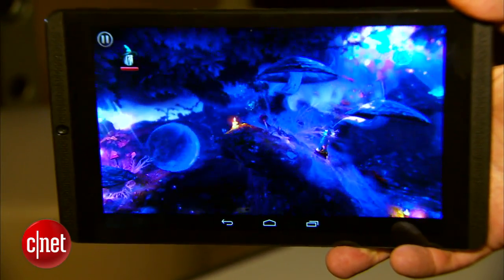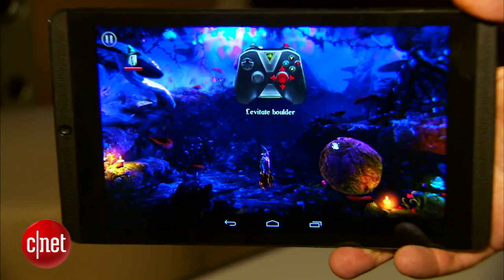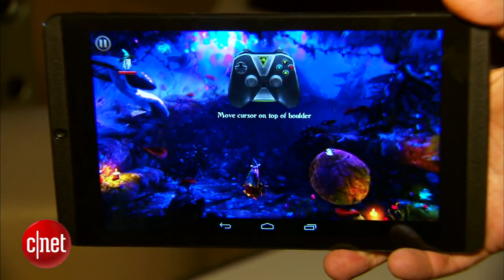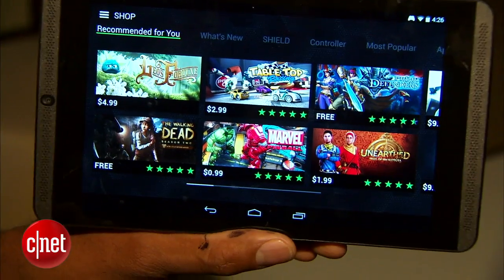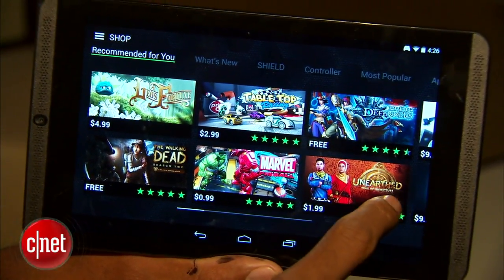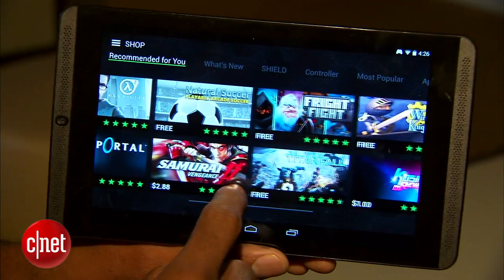The NVIDIA Shield Tablet is coming to the U.S. on July 29th, Europe in mid-August, and look for it in other territories sometime in 2014. It'll cost $299 with 16 GB for the WiFi version, and $399 with 32 GB for the LTE version.